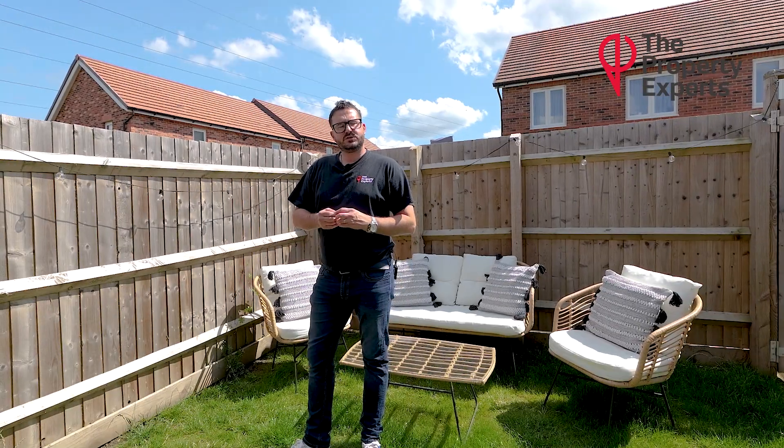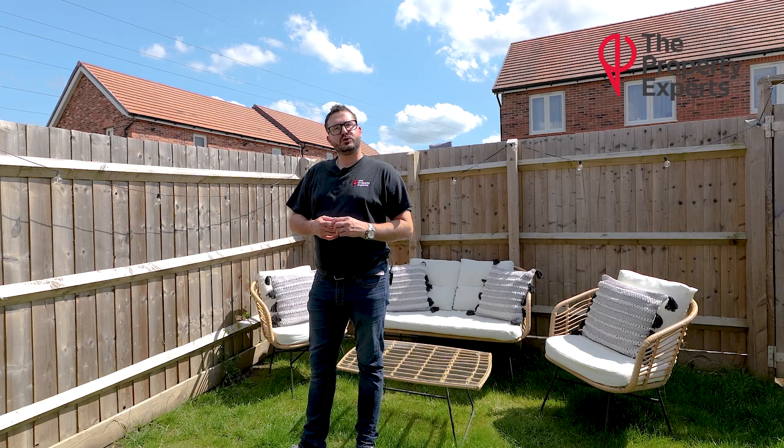If you like what you've seen today and wanted any more information or wanted to book a viewing, then please contact me on the details that are about to follow. Thank you for watching.